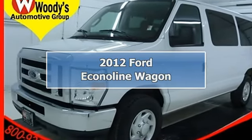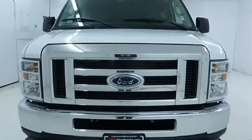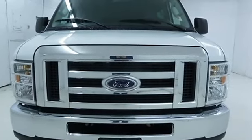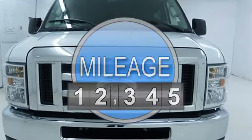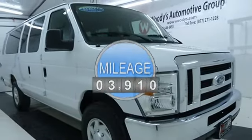2012 Ford Econoline Wagon Full-Size Passenger Van. This vehicle features the following equipment: automatic transmission, gas/ethanol V8 5.4L/330, rear-wheel drive.